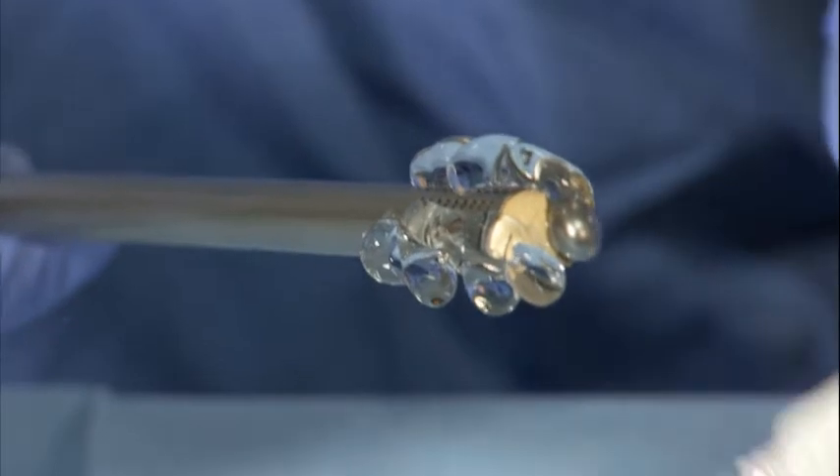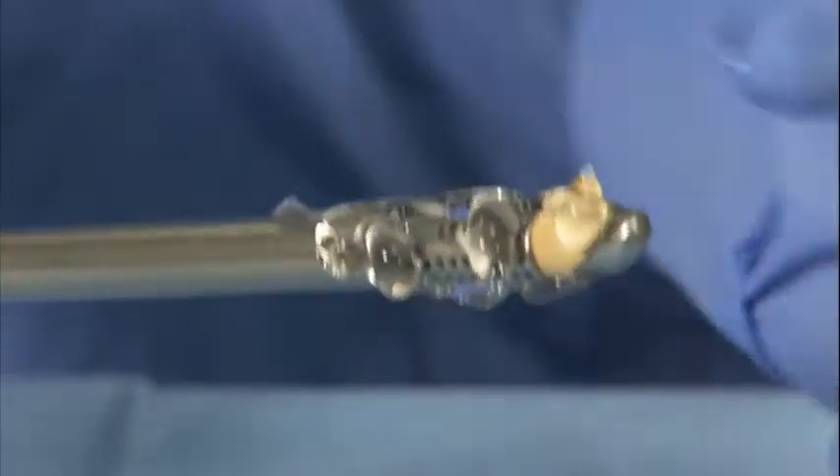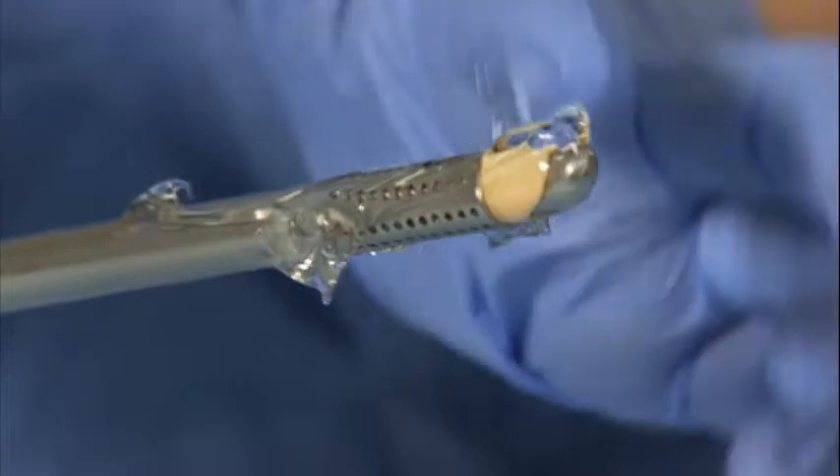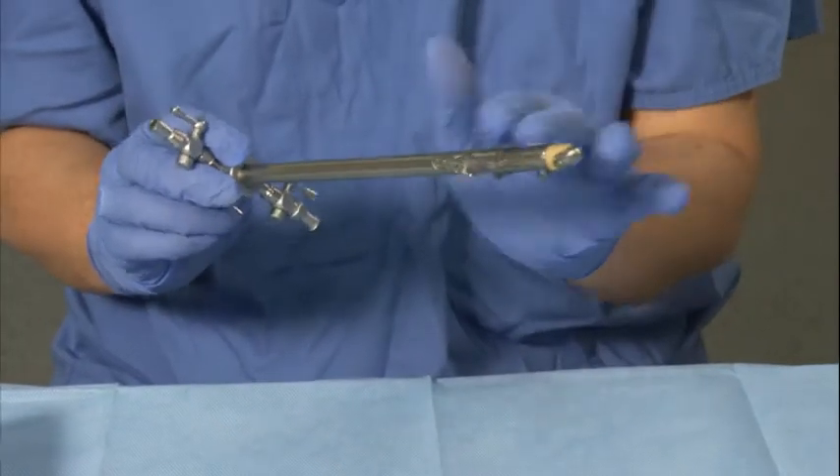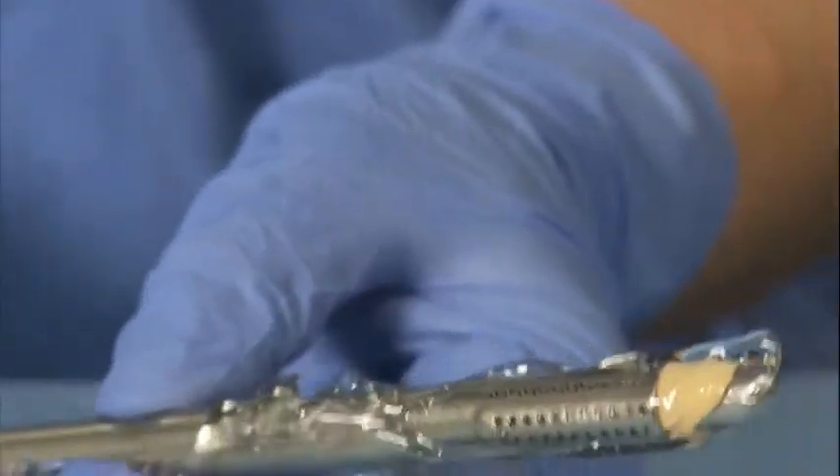Once it's on, you just wipe it around so that you get good lubrication for ease of insertion. If it's too watery, it will just run off the instrument and it won't stay to create that layer between the instrument and the urethral lining.